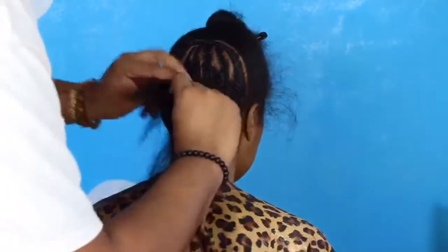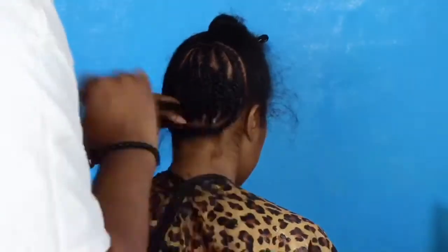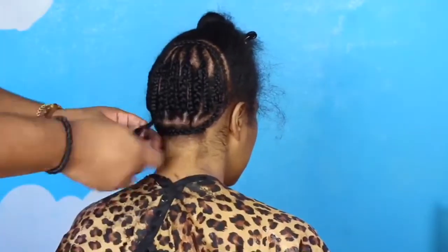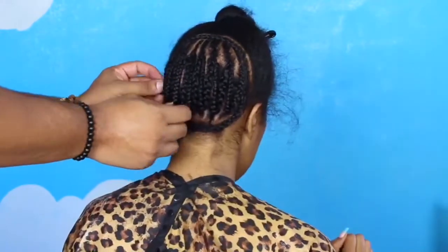When doing these type of braids, you definitely want it tight, but not too tight to where your client feels discomfort or they get those little red bumps, because that creates hair loss and that's counterproductive for the healthy hair that we're trying to get.